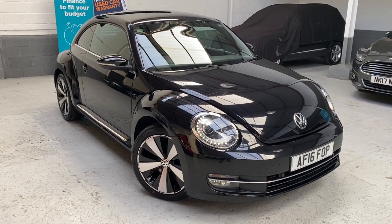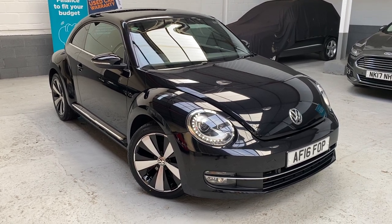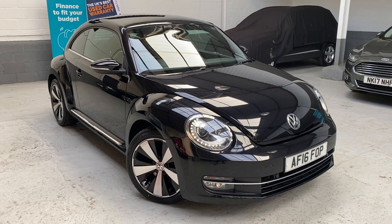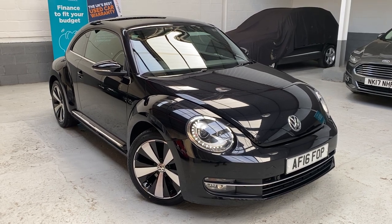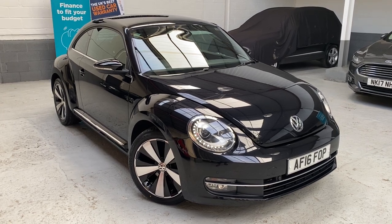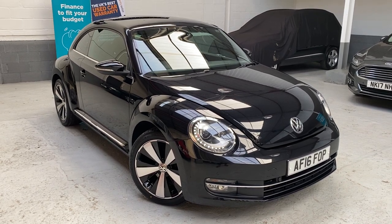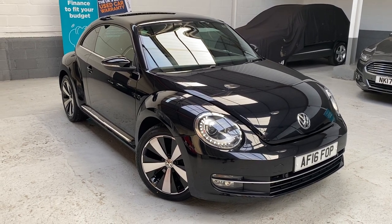It has these fancy 18-inch Twister alloys with the alloy and gloss black finish — fabulous looking wheels which we've just had professionally refurbished. We've also had two new tyres fitted to the front. The car also features touchscreen satellite navigation, DAB digital radio, Bluetooth connectivity, tinted glass, and USB connections, plus much more.